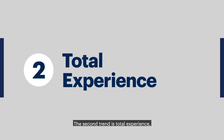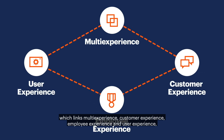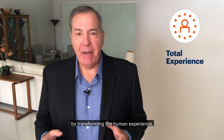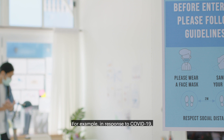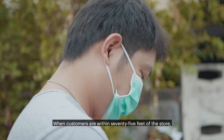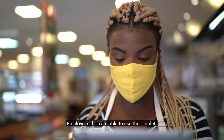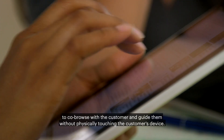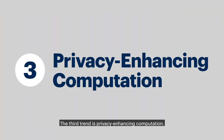The second trend is total experience, which links multi-experience, customer experience, employee experience, and user experience, creating a more unified approach. This trend solves complex business challenges by transforming the human experience. For example, in response to COVID-19, one company created an online appointment system and integrated it with the company's app. When customers are within 75 feet of the store, they receive a notification to guide them through the check-in process. Employees are then able to use their tablets to co-browse with the customer and guide them without physically touching the customer's device.